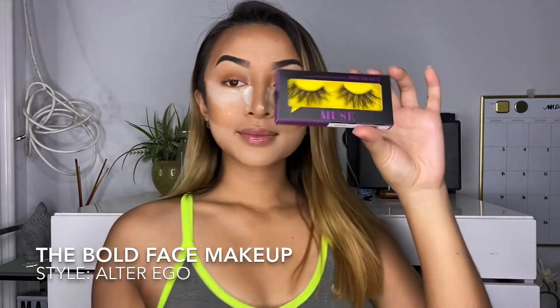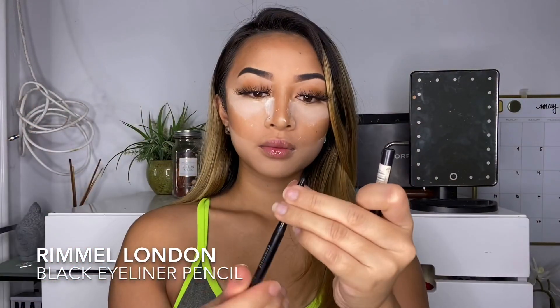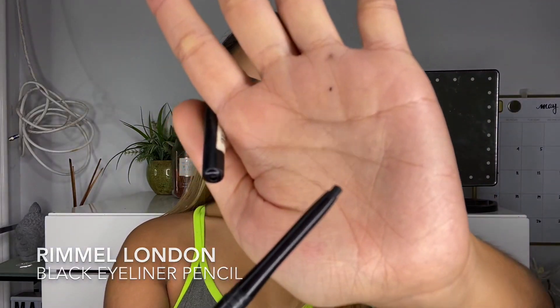My favorite part is lashes. These are from Bold Face Makeup in the style Alter Ego. Now we're going to be tight lining our eyes with the black liner from Rimmel London.